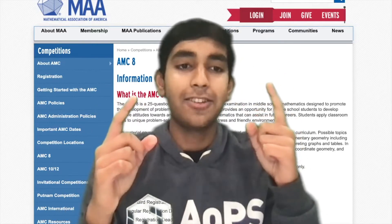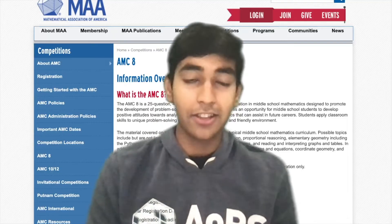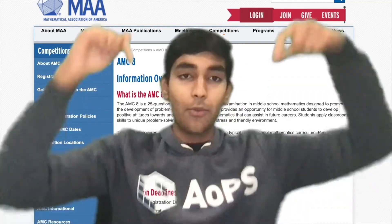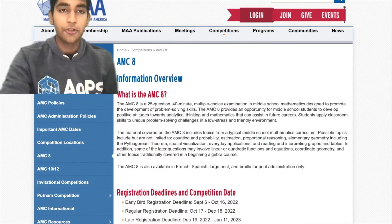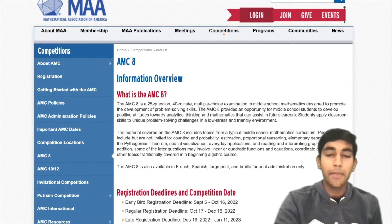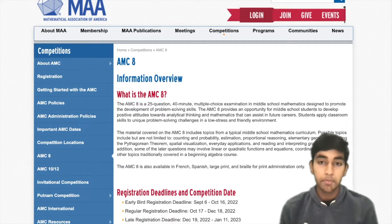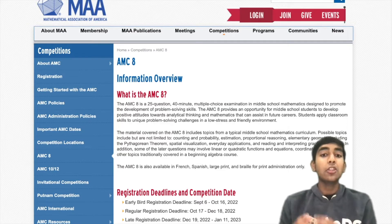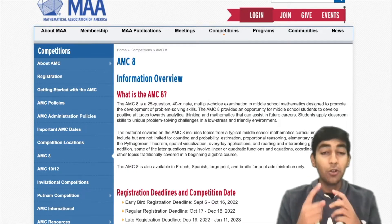Are you interested in competition math? Specifically, are you preparing for the AMC 8? If so, you've come to the right place. The AMC 8 is a 25-question contest organized by the Mathematical Association of America. You have 40 minutes to complete all the questions. Anyone in 8th grade or below can take the AMC 8, and this includes elementary schoolers.